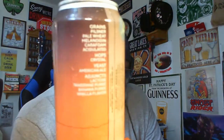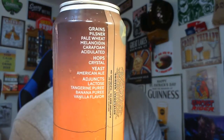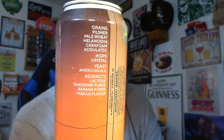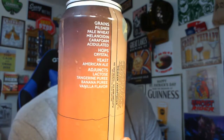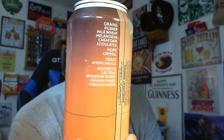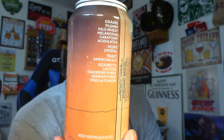This one comes in with an ABV of 8.5%, which — after the 450 North ABV controversy — you have to wonder if it's really 8.5%. The IBU on this one is 8. As always with Platform cans, they do a good job listing what's in it — you can see the different grains, hops, yeast, and adjuncts. You've got tangerine puree, banana puree, vanilla flavor, and lactose.